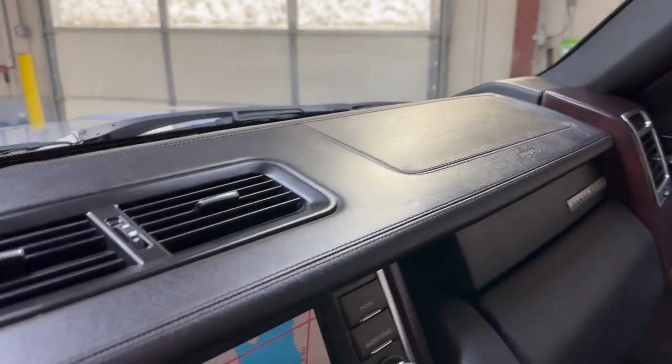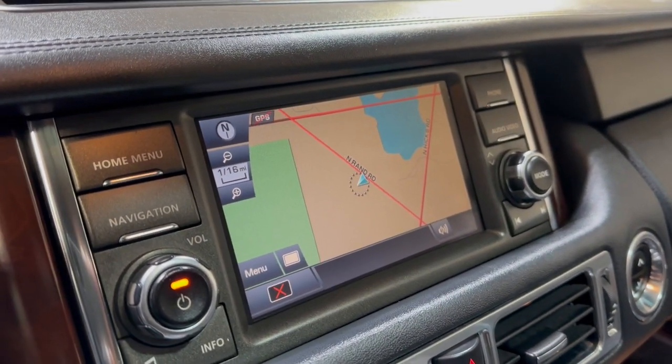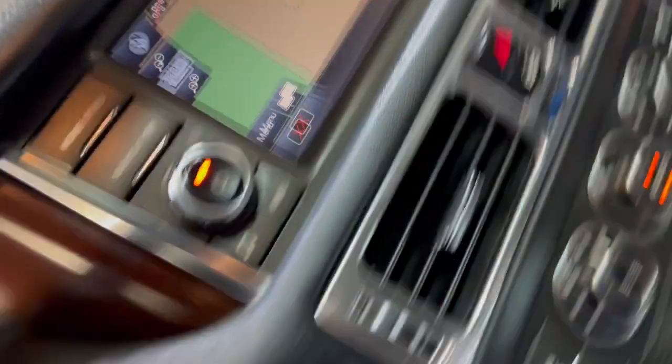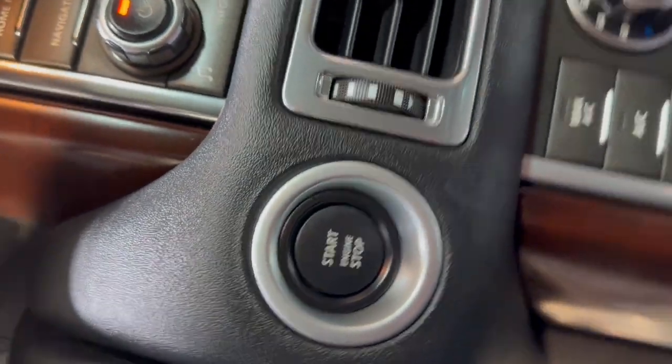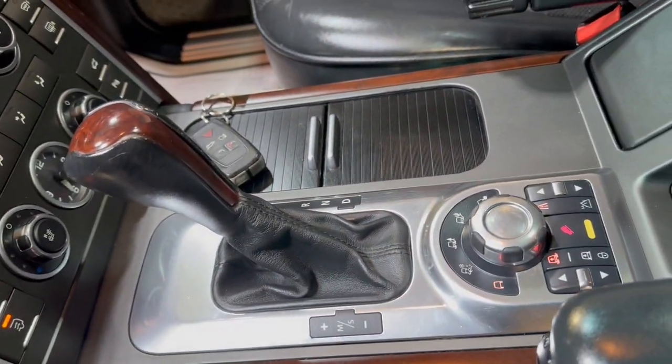No warning lights on the dash. It has a beautiful, clean dashboard with no issues. We have navigation, rear-view camera, side-view camera, front-view camera, push-to-start engine button, automatic climate control, and automatic transmission. Non-smoking, no odors inside, clean headliner with a sunroof.